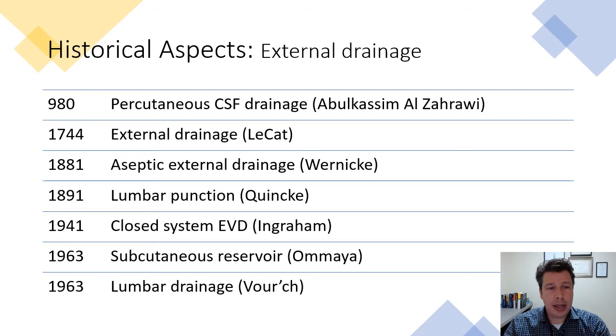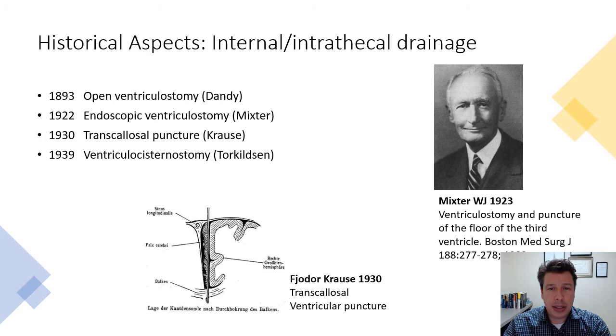If we look at the history of CSF drainage, it goes back more than a thousand years ago, where people were already trying to use external drainage to manage medical and neurological conditions.